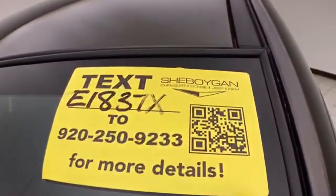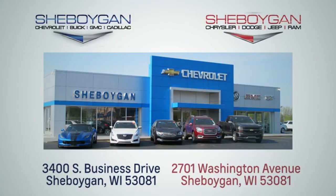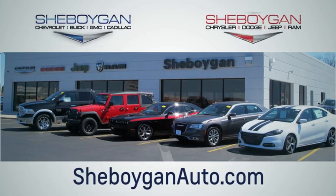For more information, please go to SheboyganAuto.com. Choose Sheboygan Auto. We are conveniently located at 3400 South Business Drive or at 2701 Washington Avenue in Sheboygan, Wisconsin. SheboyganAutos.com.